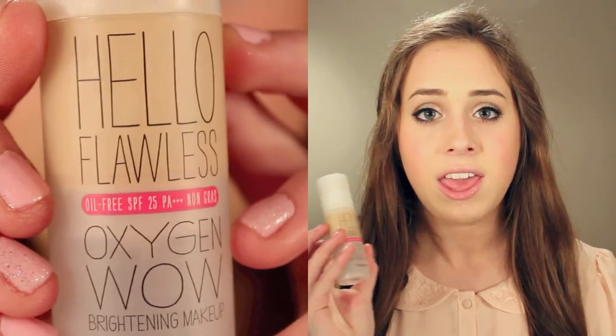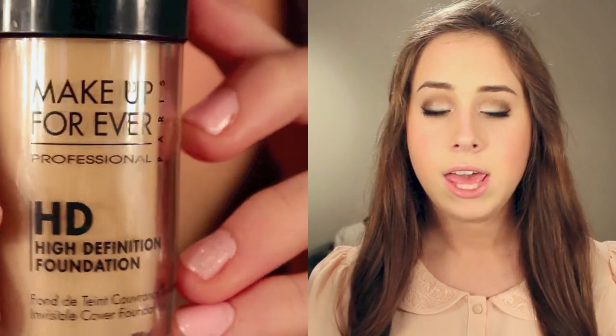The first is the Benefit Hello Flawless Oxygen Wow Foundation. I absolutely love the feeling of it, though the color range isn't great so it only fits me certain times of year. The next one is definitely one of my favorites — my Makeup Forever HD Foundation. It gives a very flawless airbrush, HD finish. I actually have it on today. It takes away the redness in my cheeks, which is great for filming.